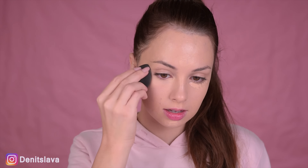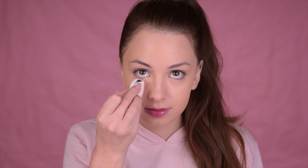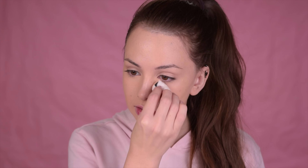Then I'll set it with my Rimmel Stay Matte Powder. You can see how much I've been loving it — I'll need to get a new one soon because I don't have much left. And as always I'm using my puff. I love how this foundation makes my skin look. It's just so dewy and glowy, and I really enjoy that now that my skin is so dry.